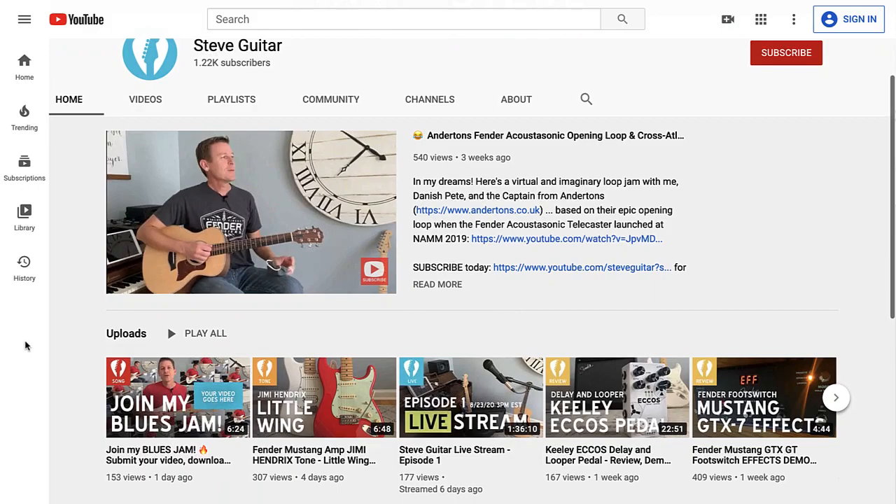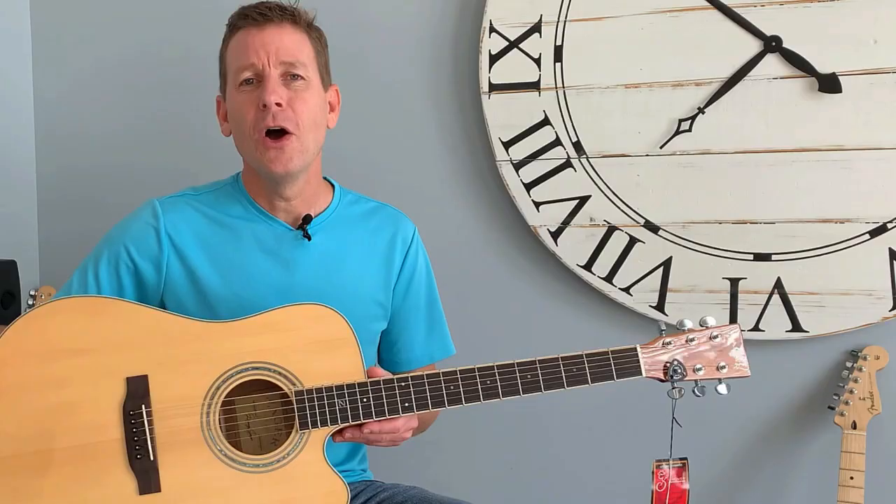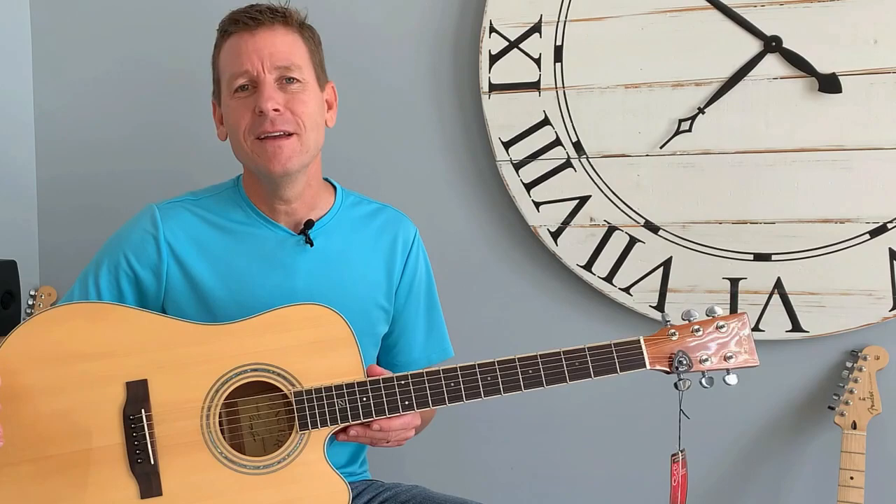And again, if you find my other videos helpful or entertaining — gear reviews, guitar lessons, live looping demos, and more — I'd love it if you consider subscribing. I'll play a little bit more of the Zager ZAD-50-CEN. It could be yours. Catch you next time.